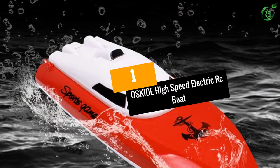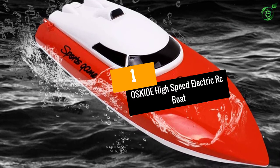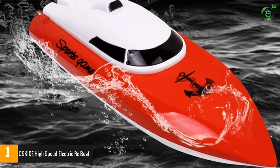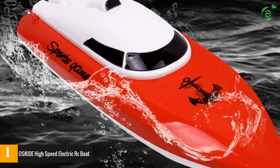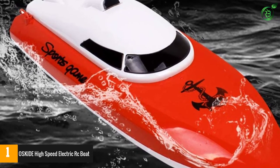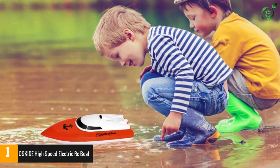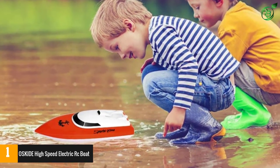At number 1: the OSKIDE High Speed Electric RC Boat. This high-speed remote control boat from OSKIDE has the longest playtime. After charging for about two hours — charging cable included in the package — this remote boat can be used continuously for 30 minutes.